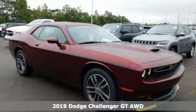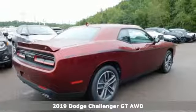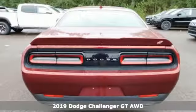It's a new 2019 Dodge Challenger. Come on, let's get real. Muscle wins every time, and this Challenger delivers.